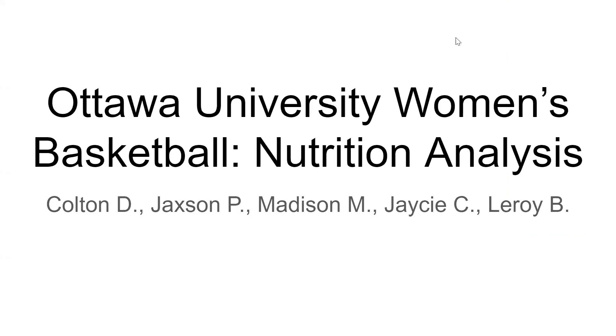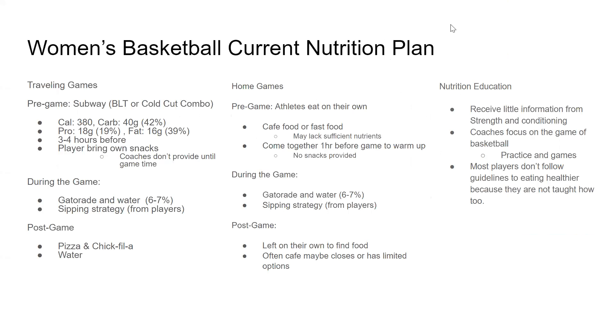We're group one and we're doing the women's basketball team here at Ottawa University. Their current nutrition plan is kind of basic. The coach, I think her name is Tarnesha, she didn't have much to say, but I also talked to Mariah.